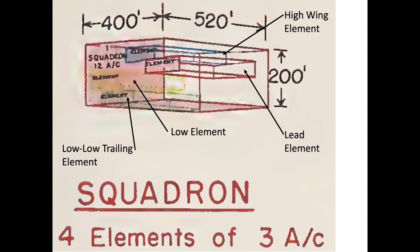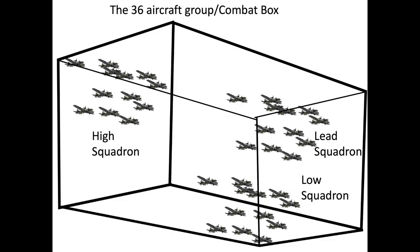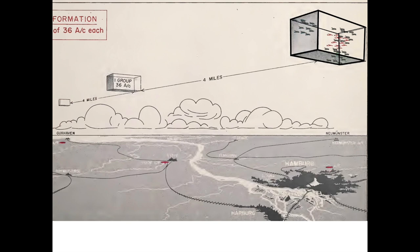This formation brought more guns to bear and increased the flying cohesion of the twelve-aircraft squadron. The group, or combat box, consisted of three squadrons, or thirty-six aircraft. No more combat wings — one less lead for the remaining bombers to queue from. The groups were spaced four miles apart and echeloned towards the sun's position.